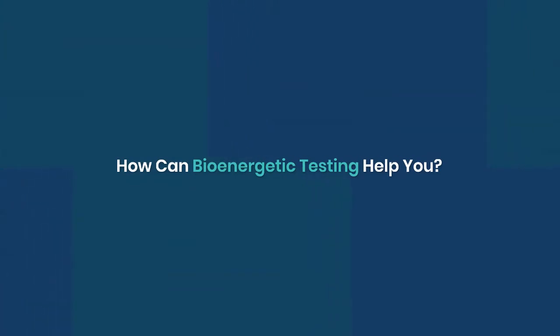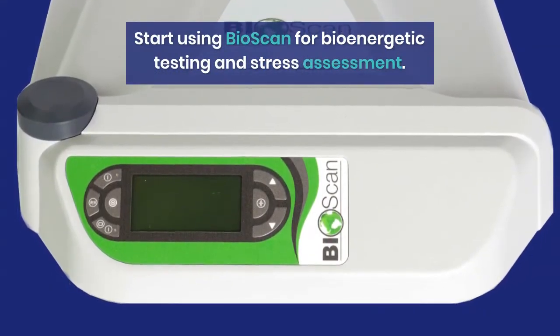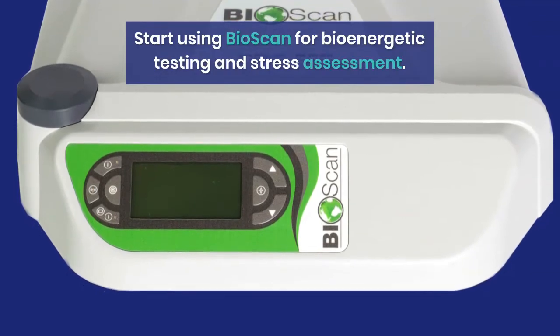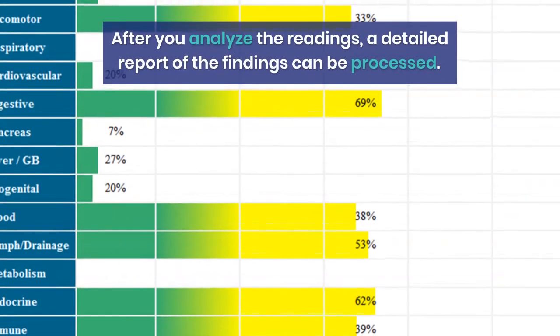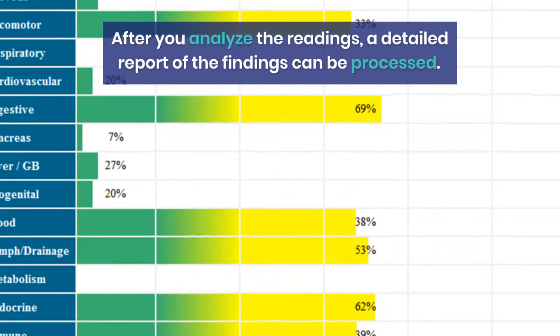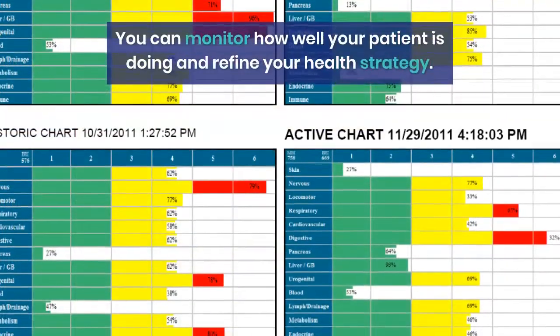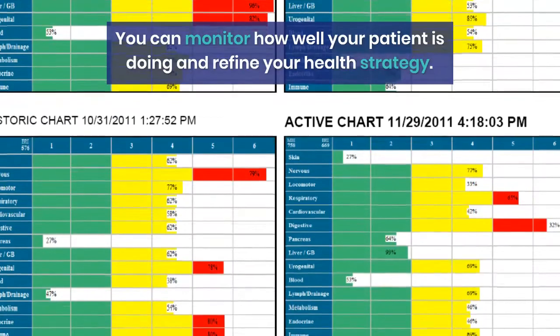How can bioenergetic testing help you? Start using BioScan for bioenergetic testing and stress assessment. After you analyze the readings, a detailed report of the findings can be processed. You can monitor how well your patient is doing and refine your health strategy.